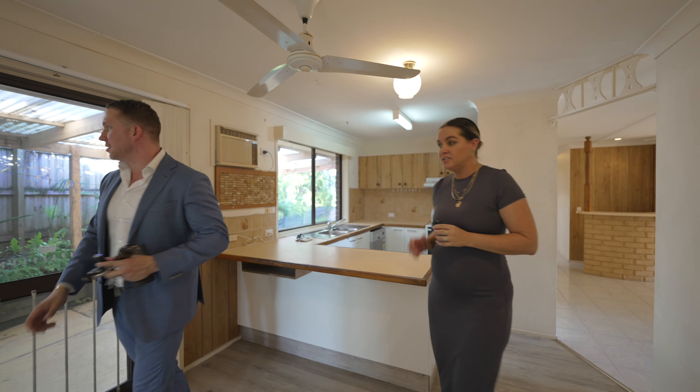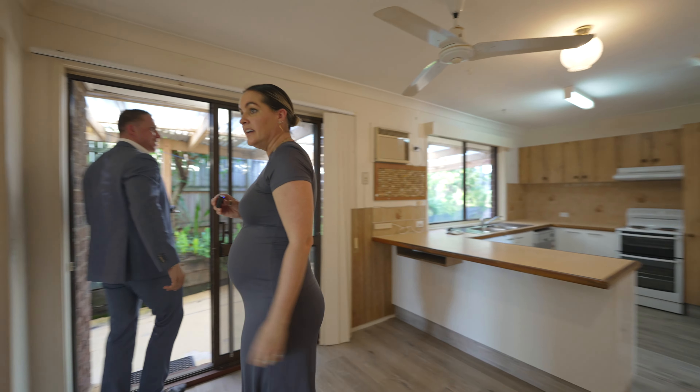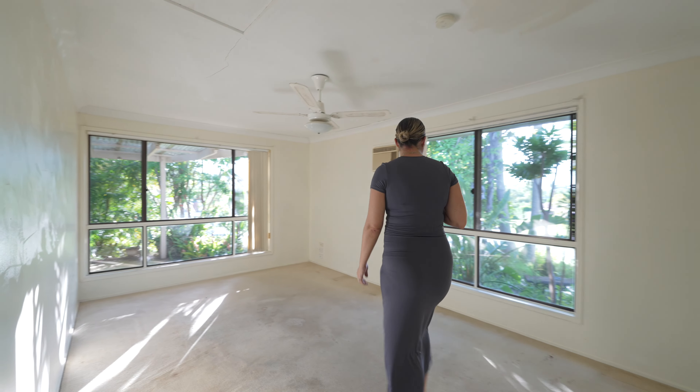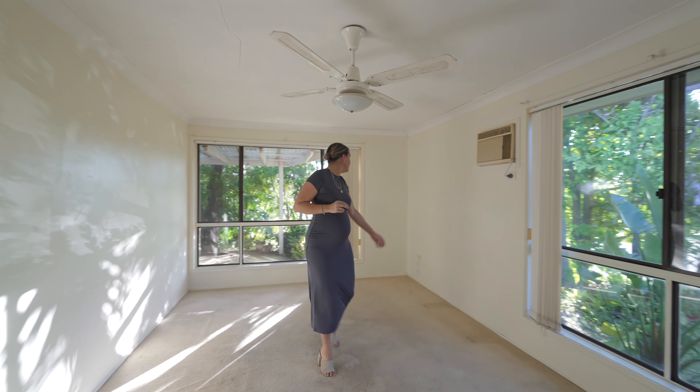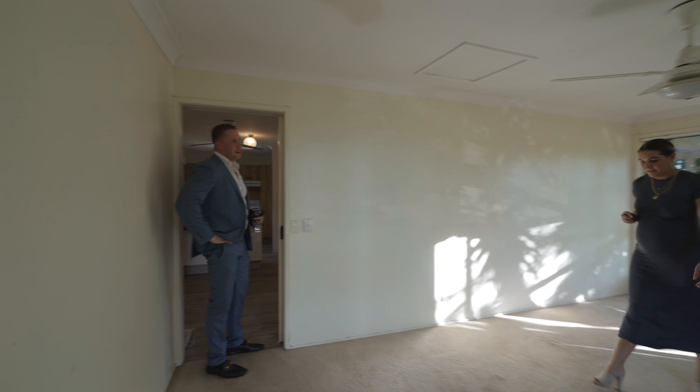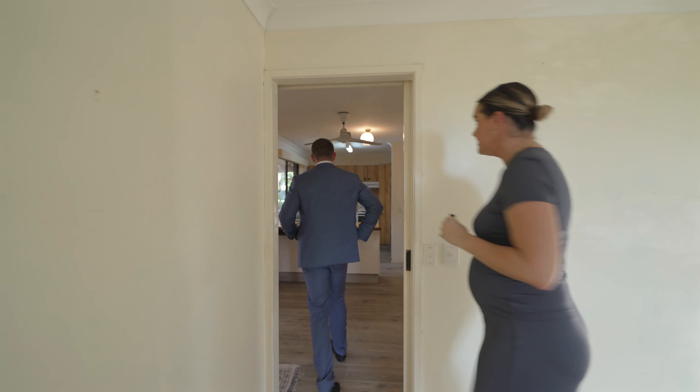Yeah, I'm in love with those cabinetries too. What do you think? Yeah, definitely. We've got a sunny lounge area in here as well. It's pretty private from the street too, isn't it, Tyler? Yeah, deep setback, wide street frontage. Wait until we get out the back. Alright, there's something I want to show you. Let's check it out.